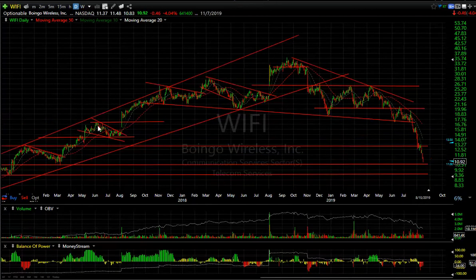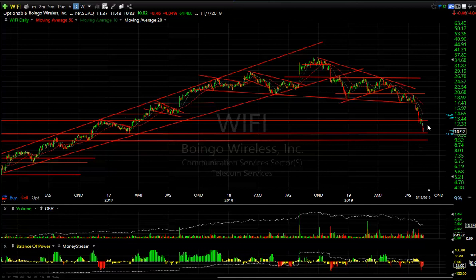And finally, Boingo Wireless. Massive top formation. It had a big wedge after it broke down, then it broke down from the little wedge, broke down through support, retested it, tested the bottom again, and snapped back to the moving average. But this thing is on a straight-down trajectory from 19 to 11 or less. It looks like it's getting near a support level, which may entail covering it. For now though, that's the long and short of it. This is Harry Boxer signing off. Have a good evening.